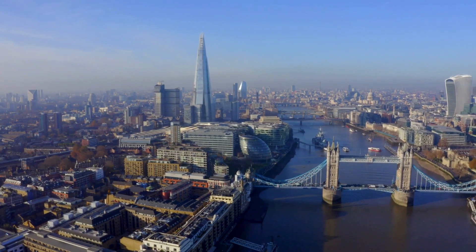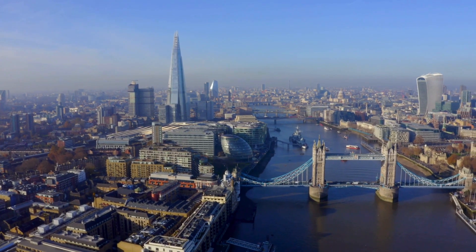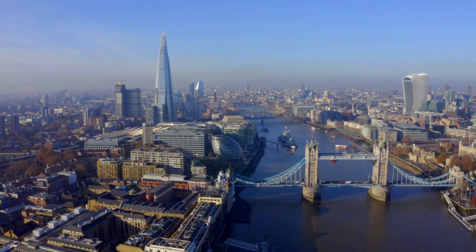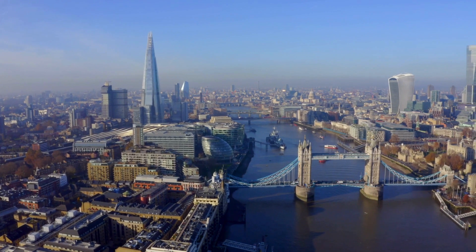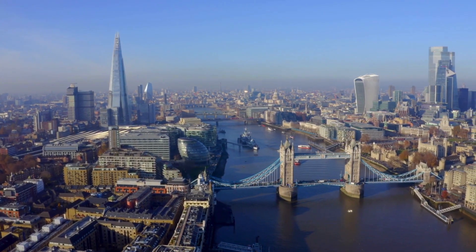Welcome to London, a city steeped in history, culture, and endless possibilities for exploration. Join us on a visual odyssey as we uncover the hidden treasures and iconic landmarks that make London a must-visit destination for travel enthusiasts.